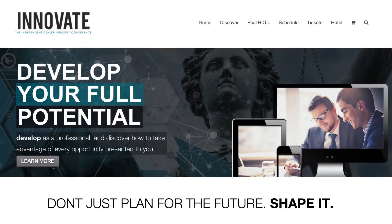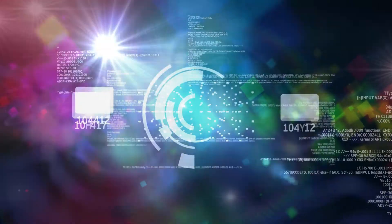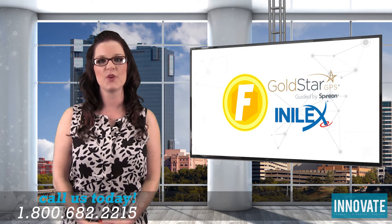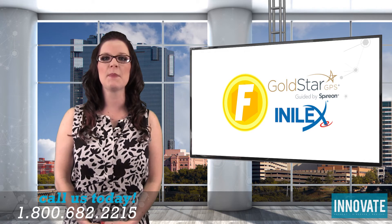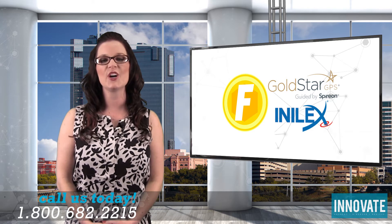For more information about the event, including a complete list of keynote speakers, please visit dealershipconference.com. While you're there, be sure to sign up for email updates and get the latest information as it becomes available. Each month, we enjoy taking a few moments to discuss some of the practical solutions that integrate with your Autostar software to help you do more and improve your operations. This month, we are pleased to place the spotlight on two of our newest integrated GPS providers, GoldStar and Intelix.